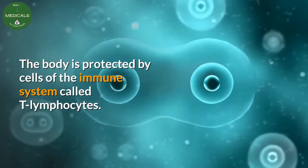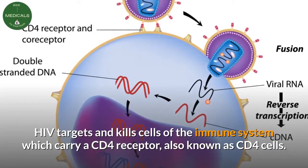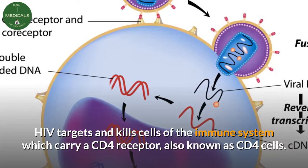The body is protected by cells of the immune system called T lymphocytes. HIV targets and kills cells of the immune system which carry a CD4 receptor, also known as CD4 cells.